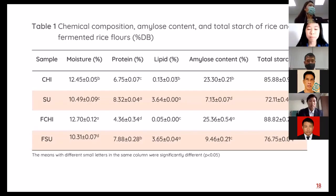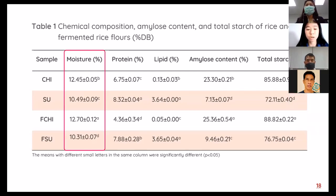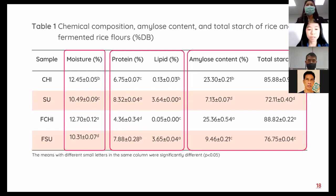Chemical composition, amylose content, and autofluorescence content of rice and fermented rice flour are shown in Table 1. The moisture content of raw rice and fermented rice flour ranged from 10.1 to 12.70%. Protein and lipid content decreased after fermentation in FCHI samples compared with raw rice. In the FSU sample, amylose and autoclave content increased after fermentation in both FCHI and FSU samples.